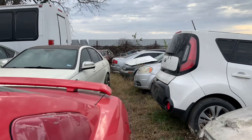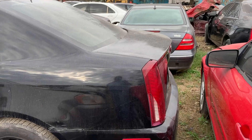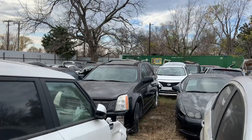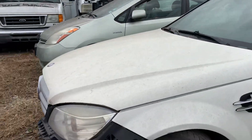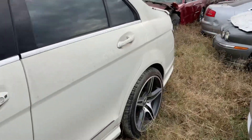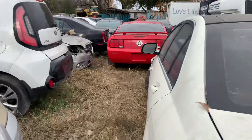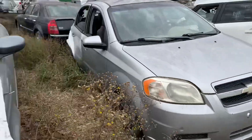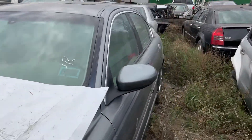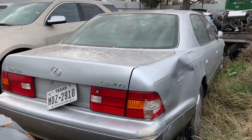Makes that number three CTS. Got another Caddy right there. Got another Benz — C300. Got an old Jag right there.